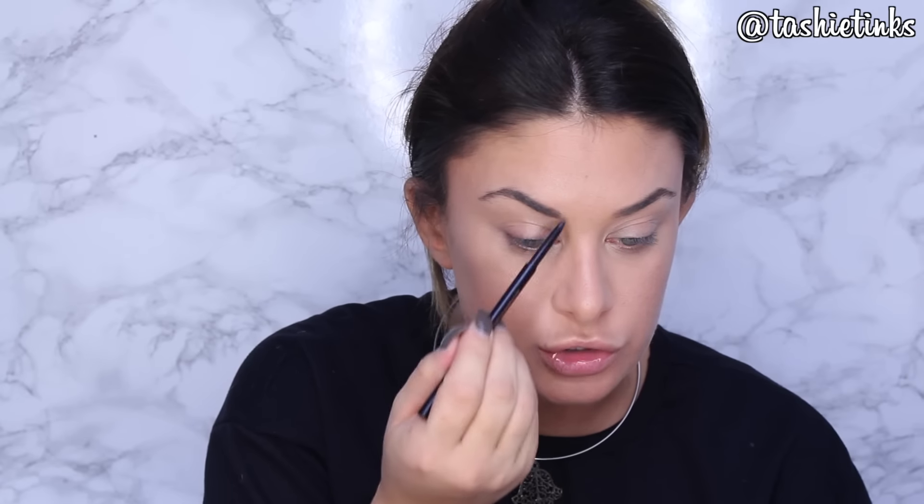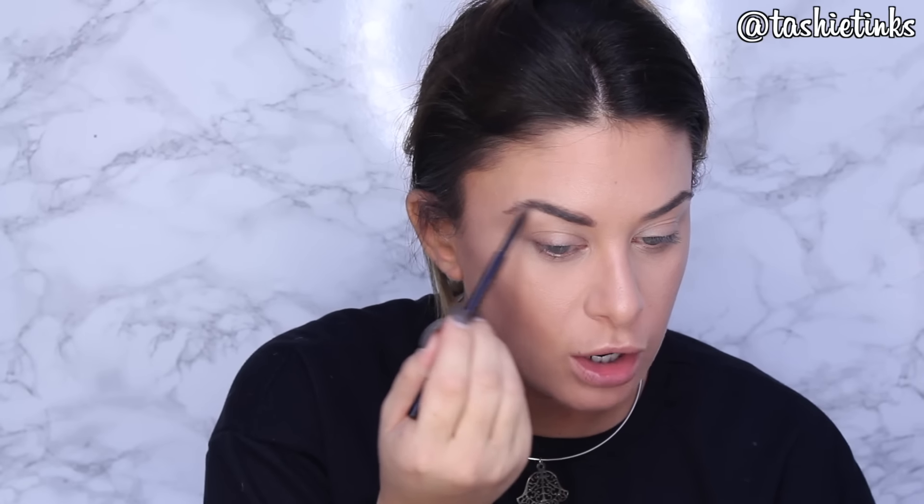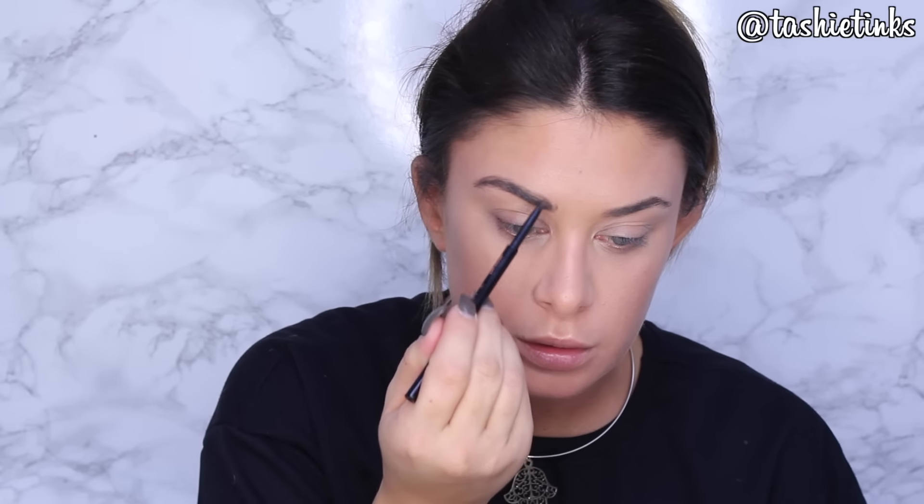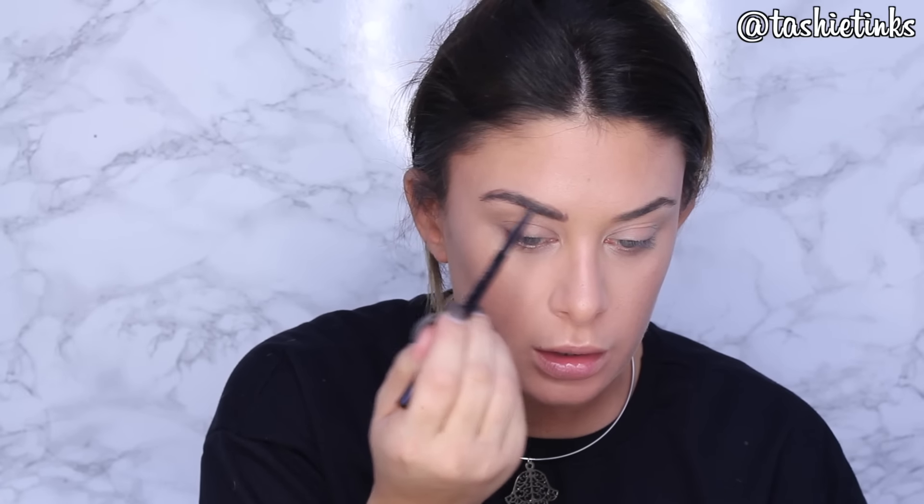For eyebrows, if I'm in a rush I use the Brow Wiz - I think it's probably the quickest way. With powder you have to get out two products, but with this you've got the brush and the pencil so you can just fill in the sparse areas. I just run over the natural shape, holding it near the end, and do flicking motions to emulate hairs. Then I brush them through to make sure there are no patchy bits.